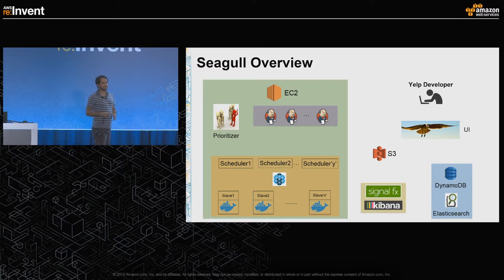This figure shows a detailed map of what's inside Seagull. The developer starts Seagull — that's the triggering point. It starts a Jenkins build. Jenkins pulls the code, compiles the Python files, and uploads the compiled code to S3. Jenkins then determines the list of tests to run. Once the list is determined, it's passed to the prioritizer, which takes that list and determines the exact order in which the tests should run.